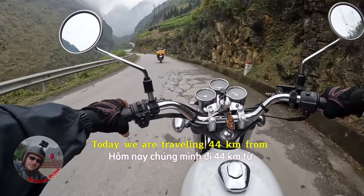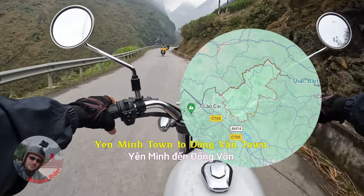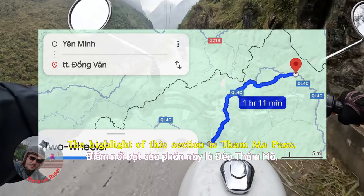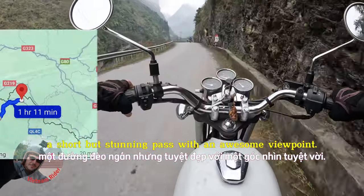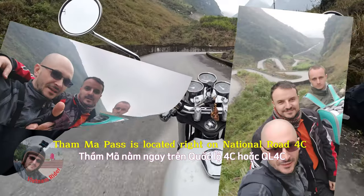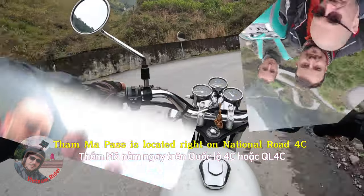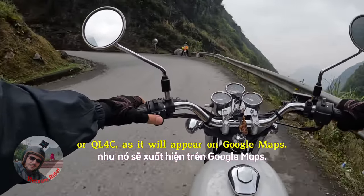Today we are traveling 44 kilometers from Yanming town to Dongvan town. The highlight of this section is Tama Pass — a short but stunning pass with an awesome viewpoint. Tama Pass is located right on National Road 4C, or QL4C as it will appear on Google Maps.